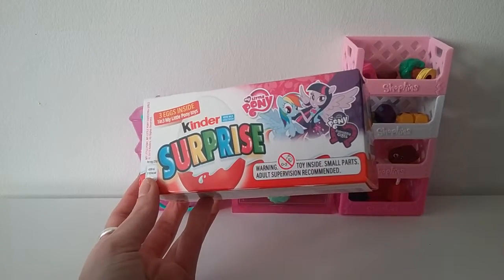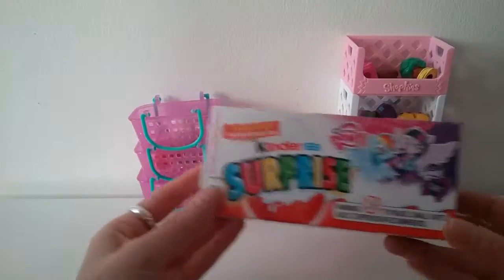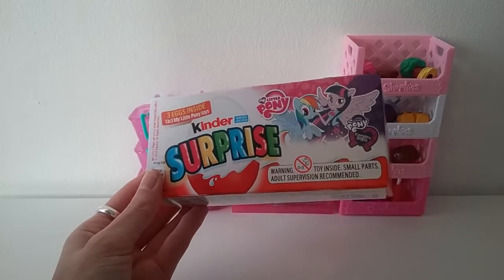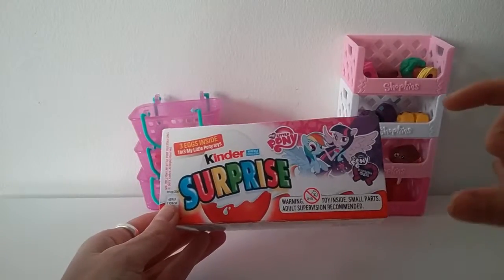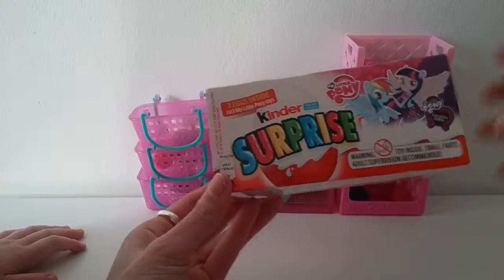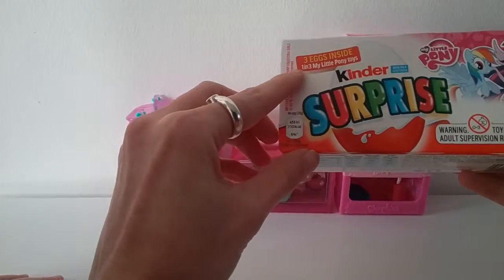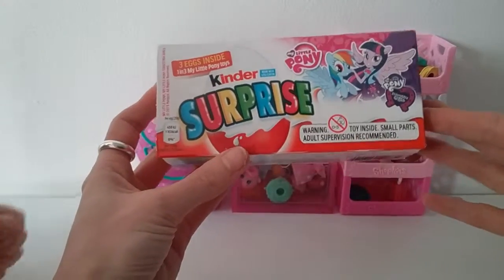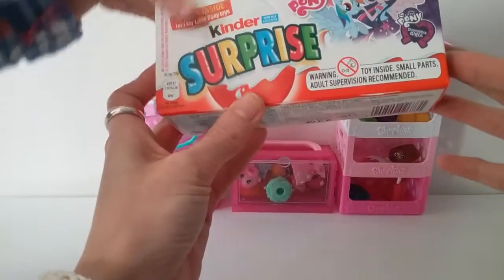Now I think there's a couple of different types of pony Kinder Eggs. These ones have got toys in, I believe. I'm not sure whether they'll be actual ponies or just toys to do with My Little Pony. There are also some other Kinder Eggs which have My Little Ponies inside — actual horses, like ponies. So we'll have to see what's in here. It says one in three My Little Pony toys.